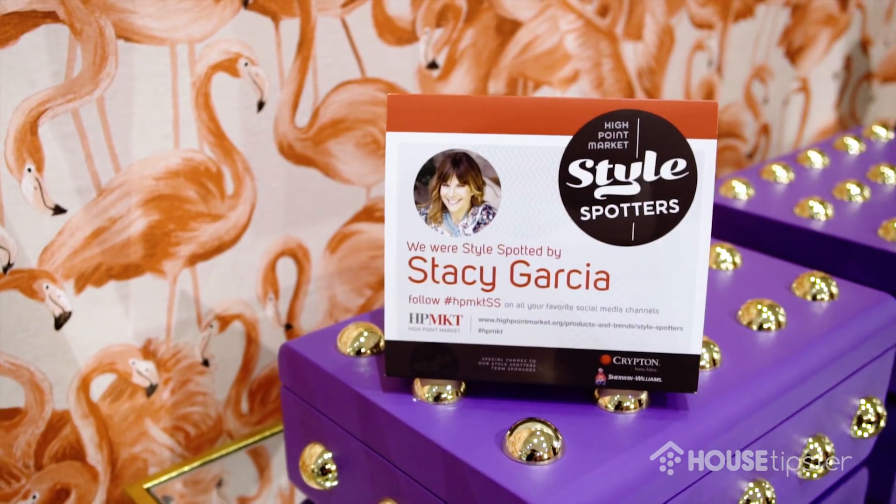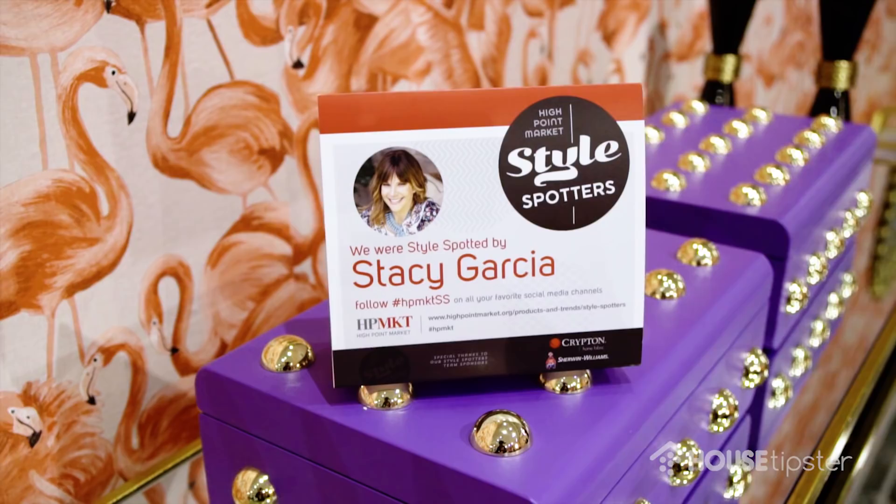I'm so honored to have been chosen to interview with you for House Tipsters today. Well, the pleasure is mine and yes, your product is amazing. Let's start off — you are one of the eight style spotters at High Point Market and we're in the Zuo showroom. One thing I'm noticing is color, but you are a style spotter — what are you seeing?